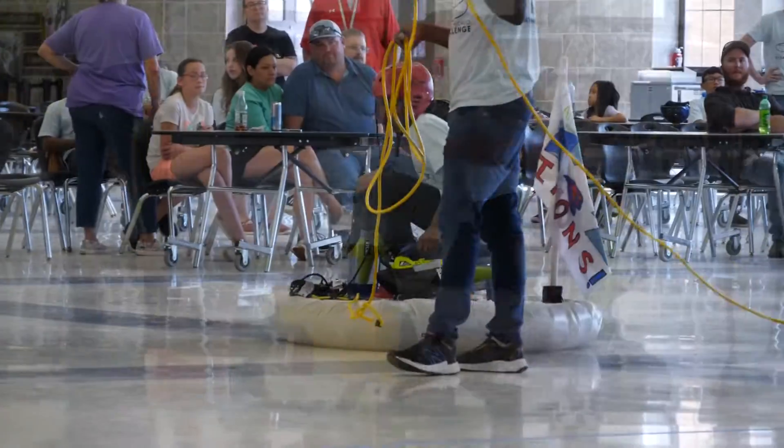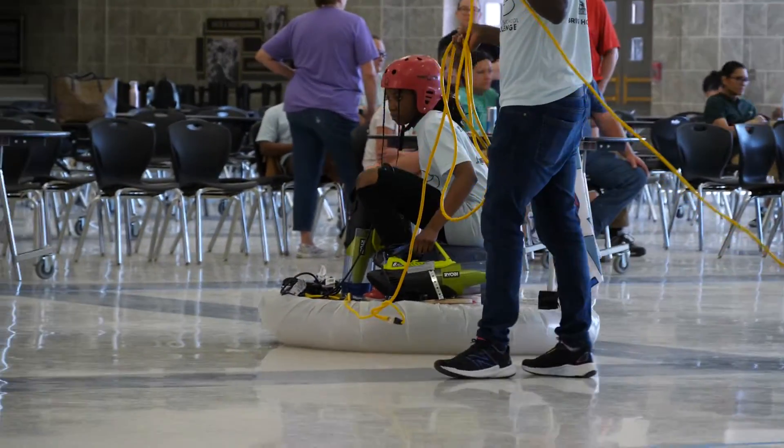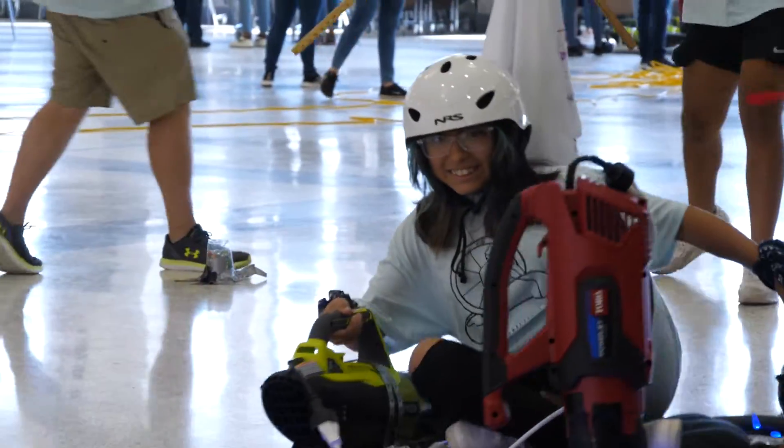They get to do math and science without almost realizing they're learning it, and clearly they have lots of fun and great enjoyment. At the end of the week, after spending the week designing, they come here for a competition.